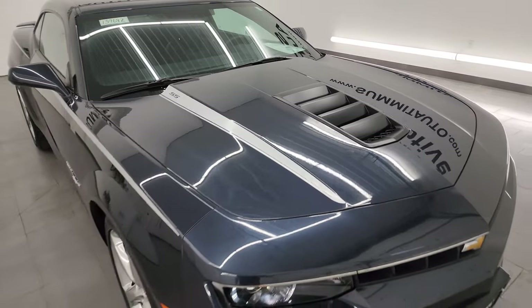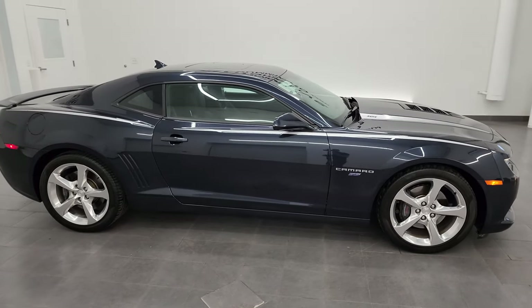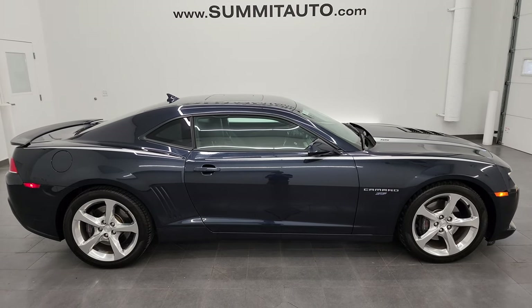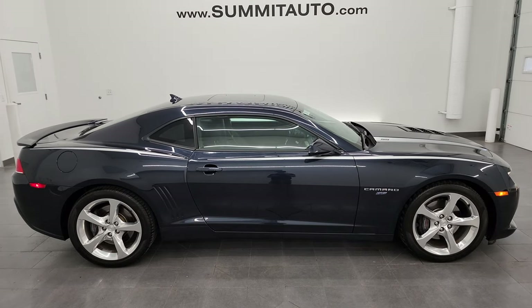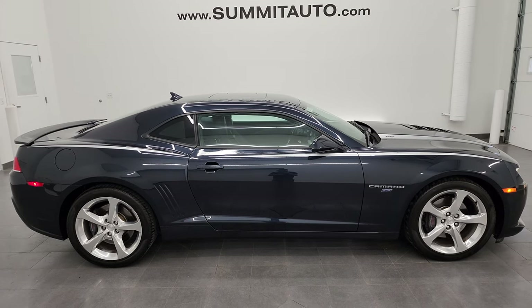I would highly recommend this car from a quality and condition standpoint. To see more pictures of this car or one of our other 550 new and used cars — trucks, SUVs, minivans, Wranglers, sports cars, Camaros, Challengers, Chargers, Corvettes, Mustangs, GT500s, ZL1s, Hellcats — you name it, we've got it. Go to summitauto.com for full pictures and descriptions of every single vehicle.